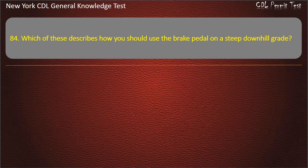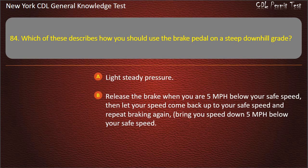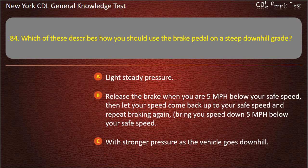Question 84. Which of these describes how you should use the brake pedal on a steep downhill grade? Light steady pressure. Release the brake when you are 5 miles per hour below your safe speed, then let your speed come back up to your safe speed and repeat braking again, bringing your speed down 5 miles per hour below your safe speed. With stronger pressure as the vehicle goes downhill. Answer: Release the brake when 5 mph below safe speed, let speed come back up to safe speed, then repeat.